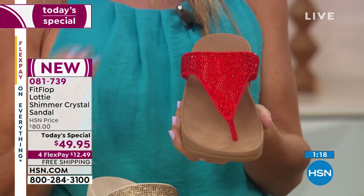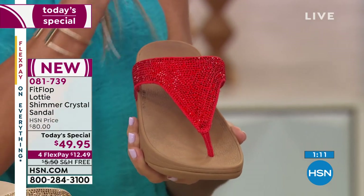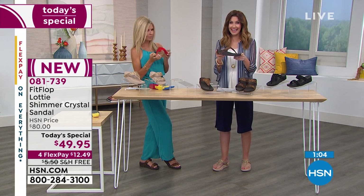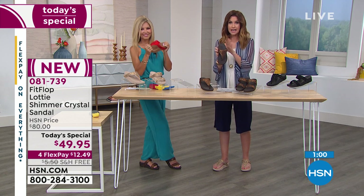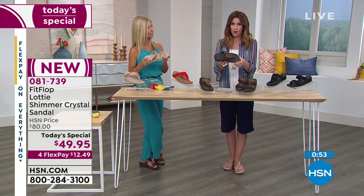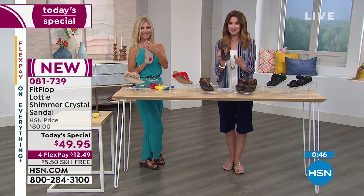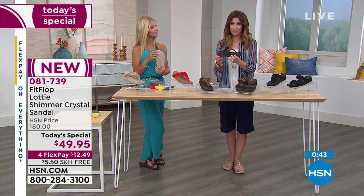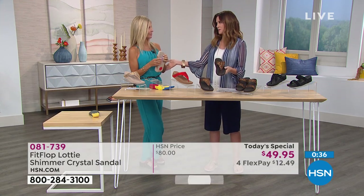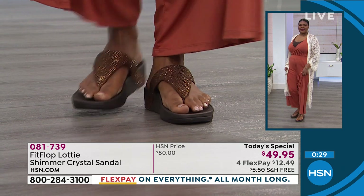The neutrals are gorgeous too — I personally own the gold toe post and the bronze slide and love them both. For $49.95 you're getting an $80 sandal only at this price here at HSN. The Lottie is FitFlop's most popular silhouette, and the toe post is their most popular style — but you cannot find it for $49.95 anywhere else. That's guaranteed the lowest price today and today only.